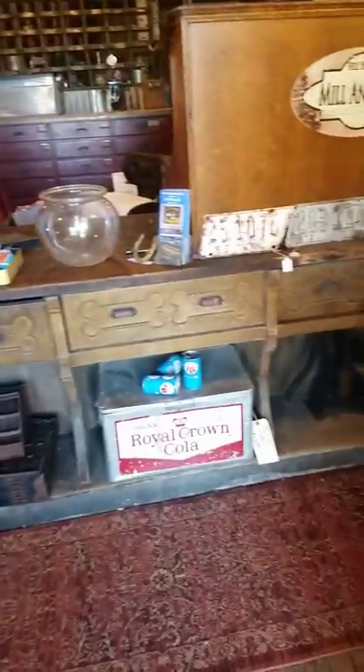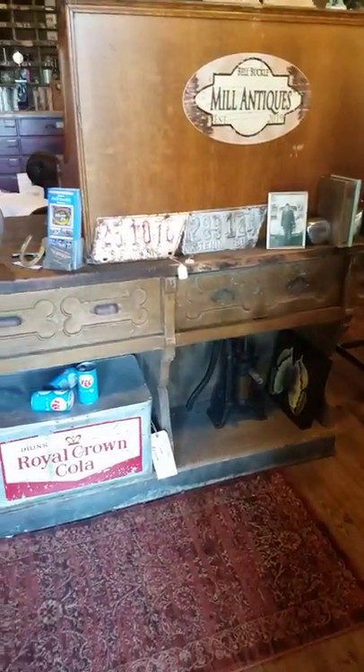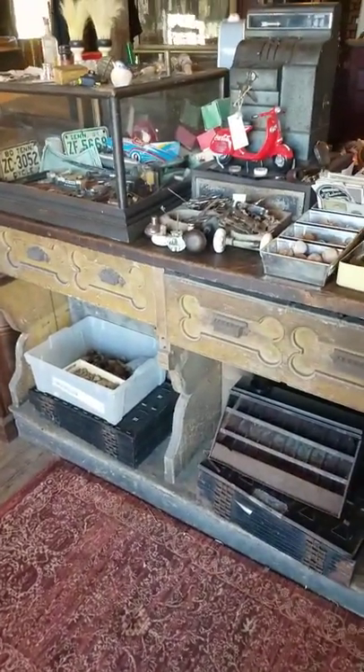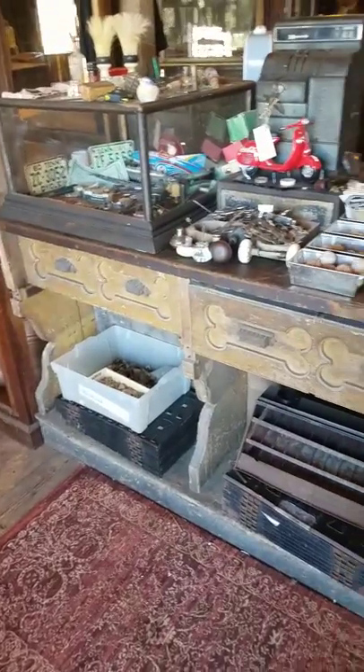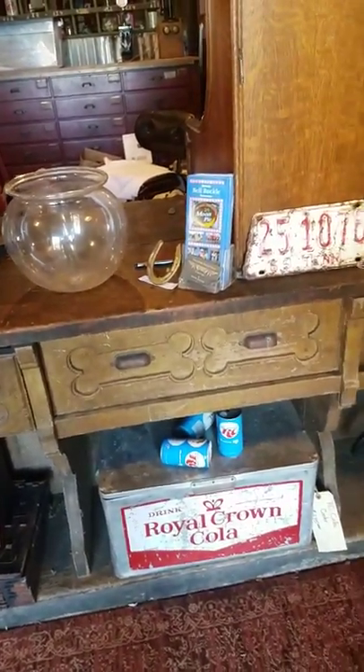Nice 10-foot vintage store counter with a dog bone design in the drawers. These pull through from both sides. It's 10 feet long, three feet tall, and about two feet wide.